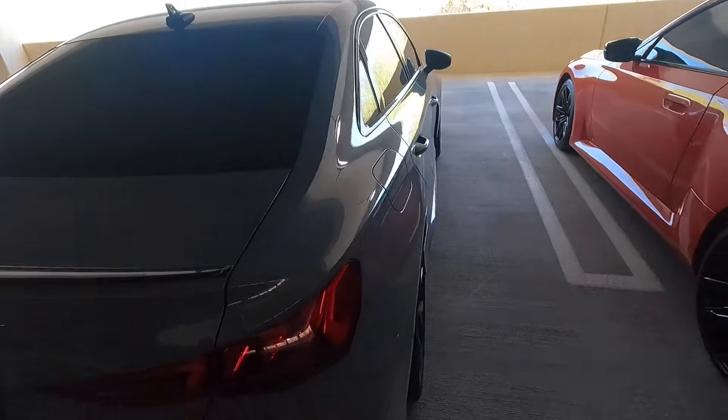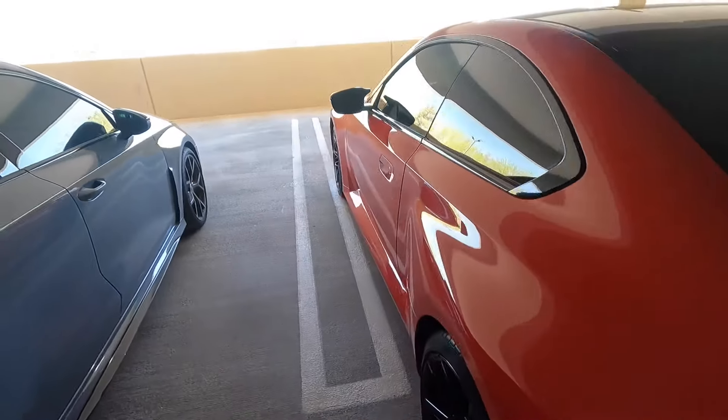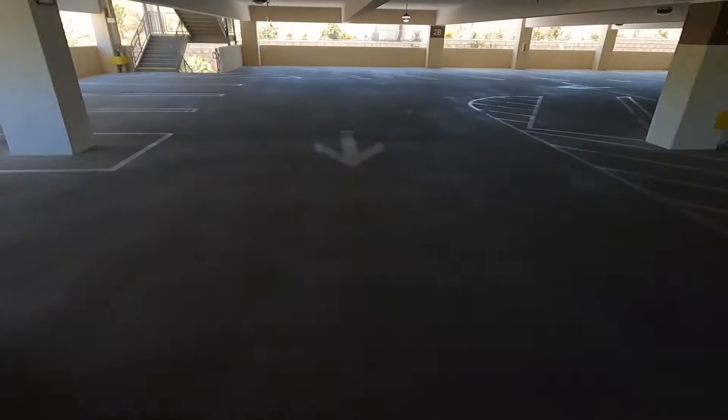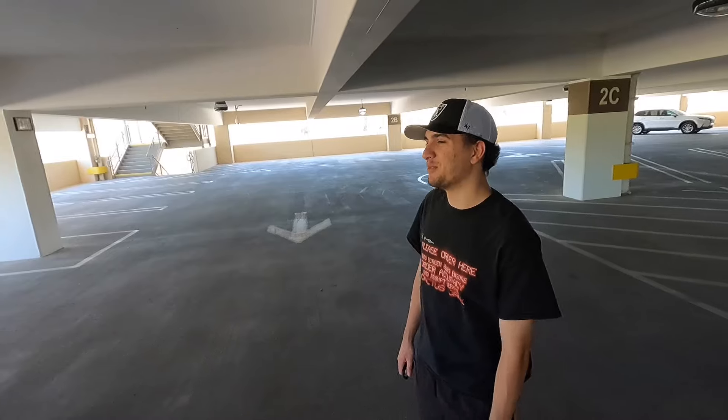Looking at the sides, the RS3 has that wide front fender because it has a wide body in the front, but the rear is kind of skinny. The M2 has a wide body both front and rear, plus that big side sill. I'd give the styling win to the M2, though the RS3 looks more conservative and clean.